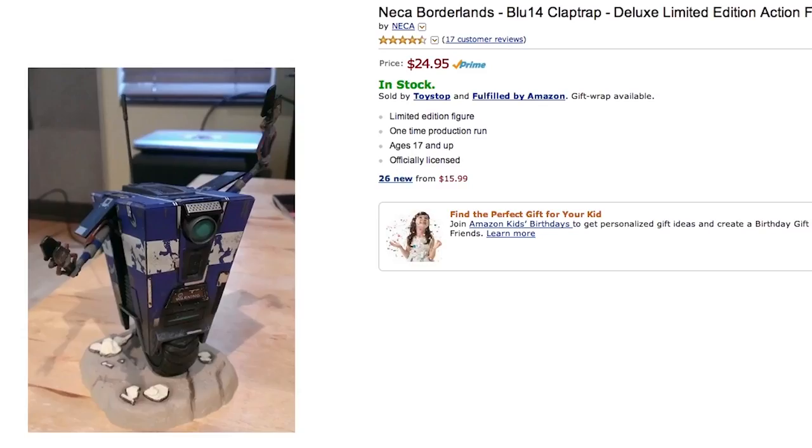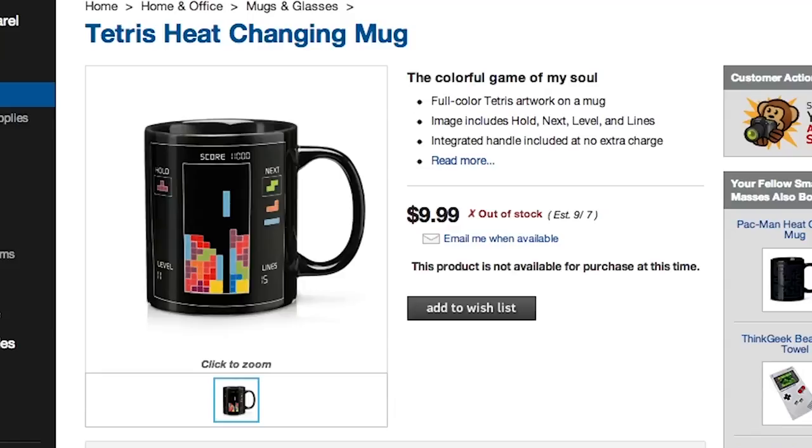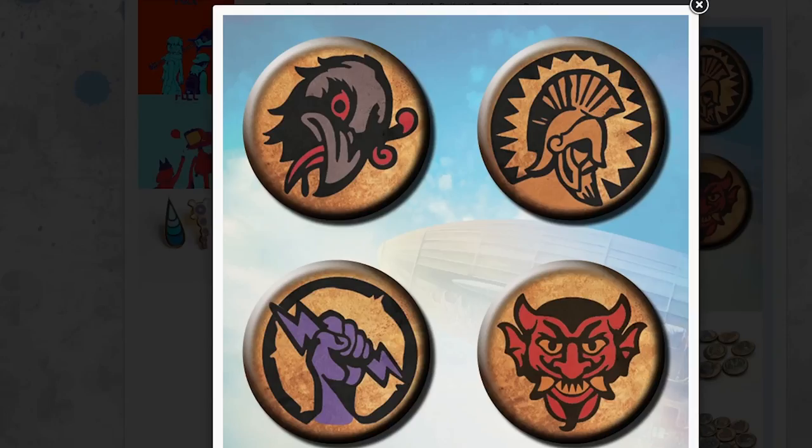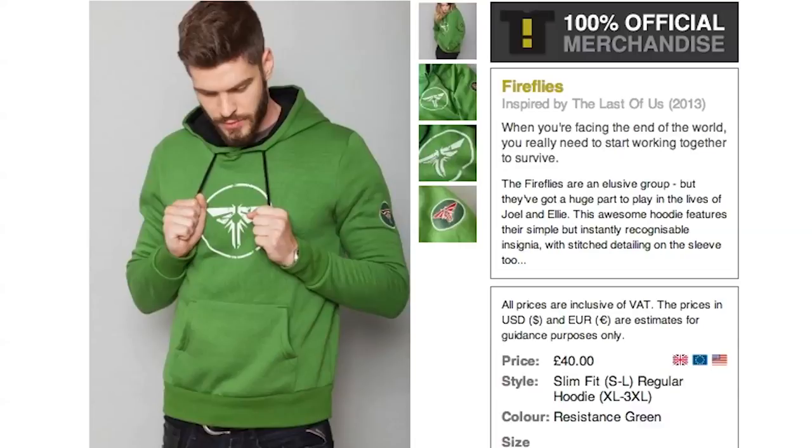Stop playing with your Claptrap and take a sip out of your heat-changing Tetris coffee mug. If you need a bigger pick-me-up, use these Bioshock Vigor pins, and since you're a rebel, put on a Fireflies hoodie from The Last of Us.